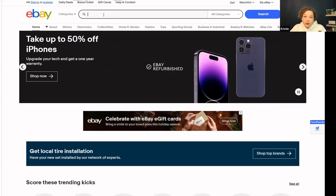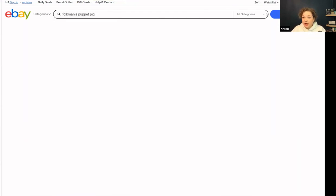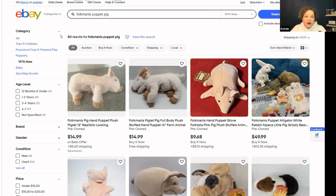I'm going to share my screen with you and show what I do initially to look this up on eBay. Yes, you can use Google Lens, but I just wanted to use keywords on eBay. I use the top three or four keywords — in this case it's the Folk Maness puppet pig. What I'm determining right now is: is this worth selling? I haven't even looked it up yet. Is it worth my efforts?